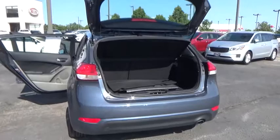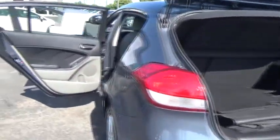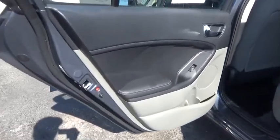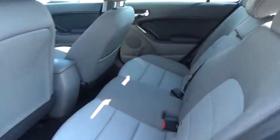This vehicle has less than 15,000 miles. Here are some of this vehicle's great options: leather-wrapped steering wheel, fog lights, trip computer, cargo mat, day-night rearview mirror, outside temperature gauge, cargo net, carpeted floor mats, and cloth seat trim.